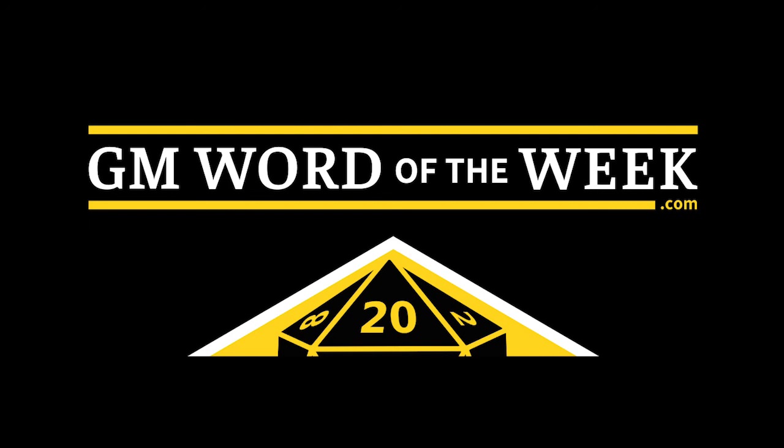This has been the GM Word of the Week. It was written by the Angry GM and recorded and produced by me, Fiddleback. You can find more at theangrygm.com and madadventures.com in the UK.